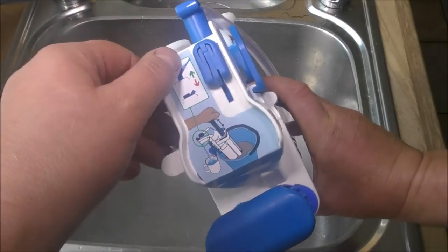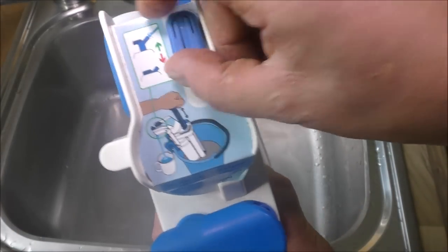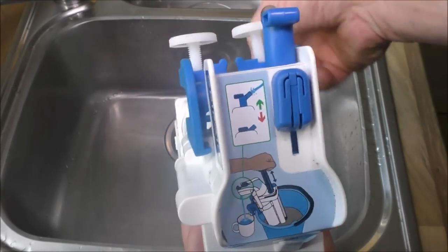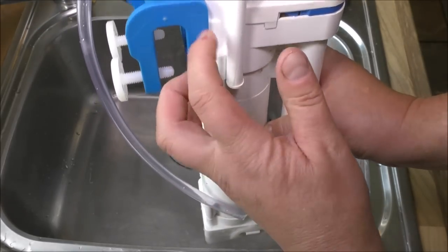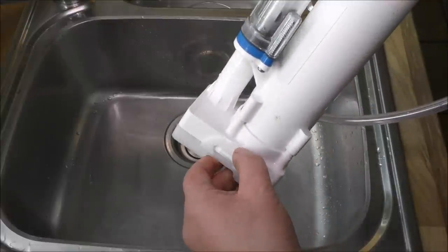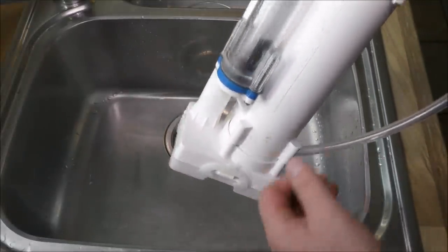On top of the unit we've got the instructions, which are very basic because it's a really easy thing to use. We've also got a little slide: when pulled one way that enables cleaning, and when pushed the other way that enables the cleaned water to come out. We've got a little clamp on the side which can be removed but is there if you want to fit this to a bucket. On the bottom we've got a removable filter — that's like an initial screen — so it can just be taken off and washed.